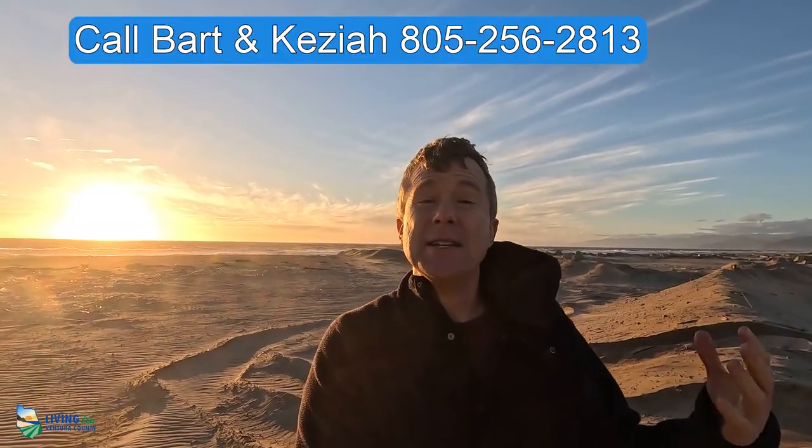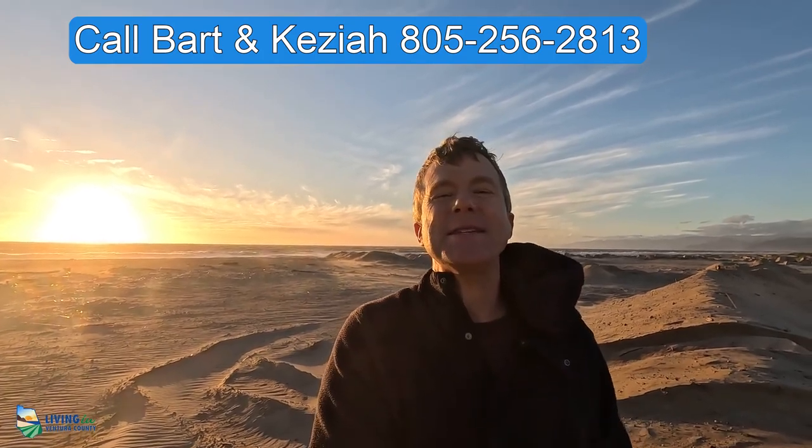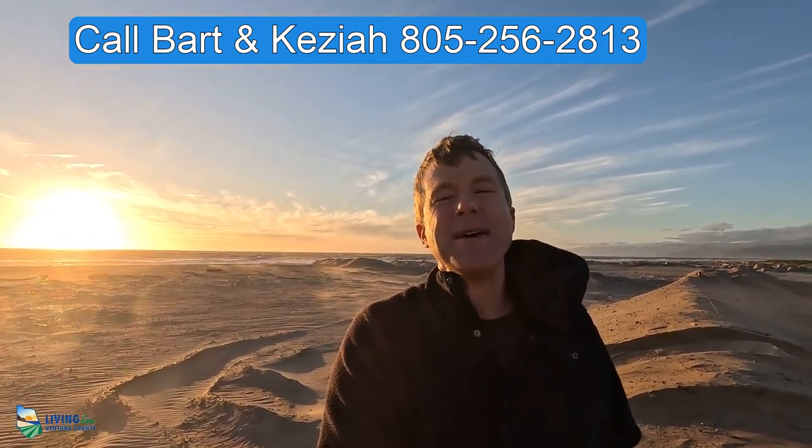If you are interested in looking at buying or selling a home in Ventura County, please let Keziah and myself know — we'd love to have a short chat with you.